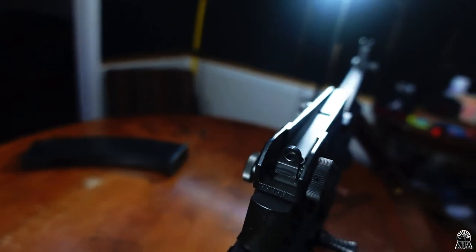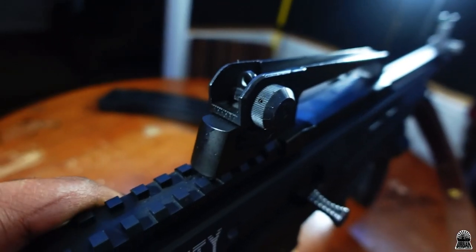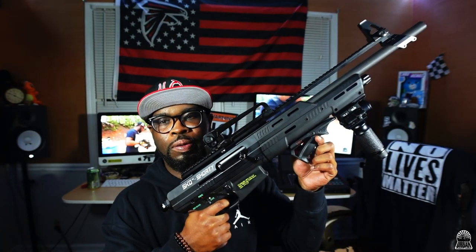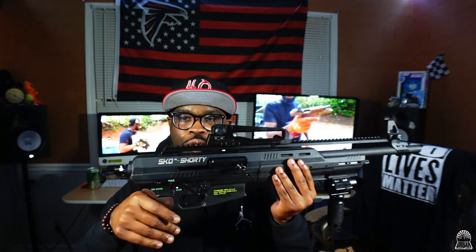Once I broke it in, once it got past that like 100-round stage, it just broke in — didn't have any more issues with it. It cycles very smooth. Nice smooth charging handle, nice little trigger, nice reset. It's a little much but it's a cool trigger — it's good for a shotgun.